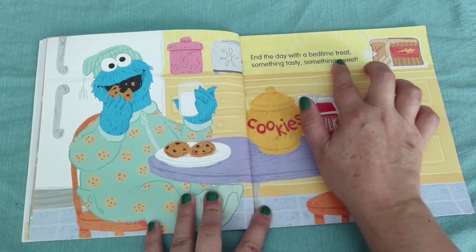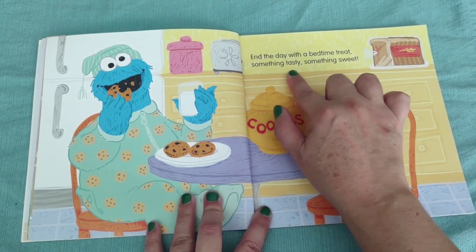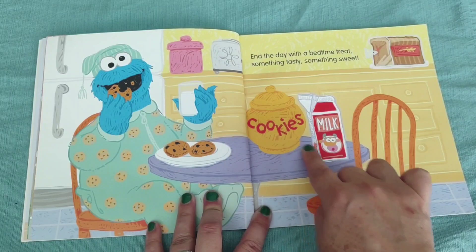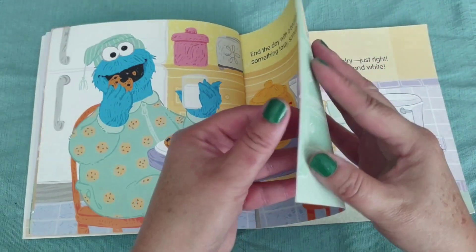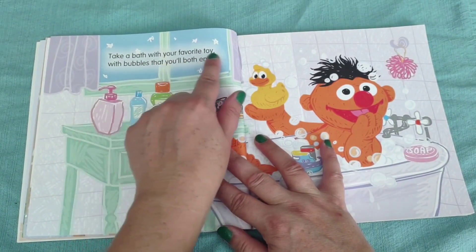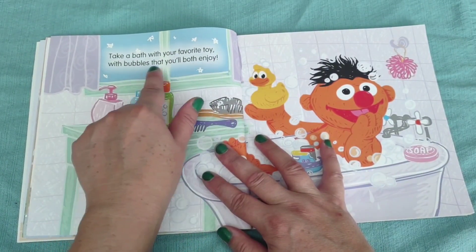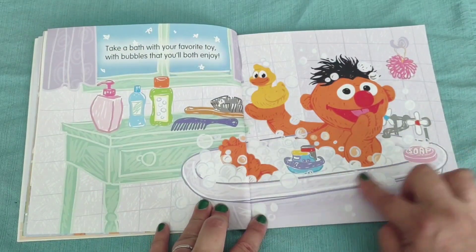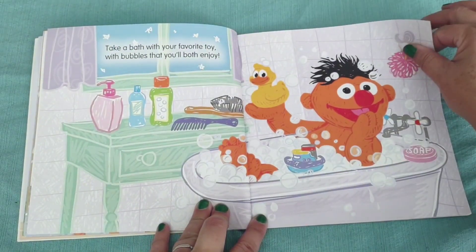End the day with a bedtime treat, something tasty, something sweet. He's having cookies with milk. Take a bath with your favorite toy, with bubbles that you'll both enjoy. He's taking a bubble bath with his rubber ducky.